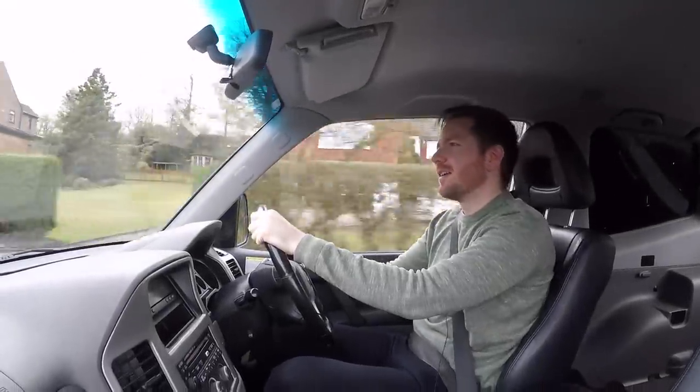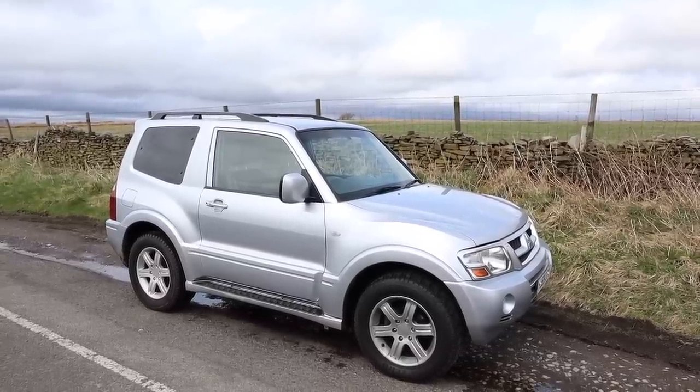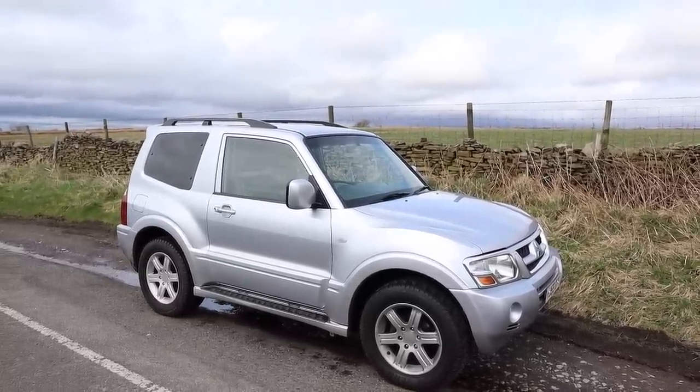All right guys, how's it going? Welcome back. I recently picked up this three-door Mitsubishi Shogun. This is the commercial version, so there are no seats in the back. It's basically a four-wheel drive van. It's come in quite handy recently.